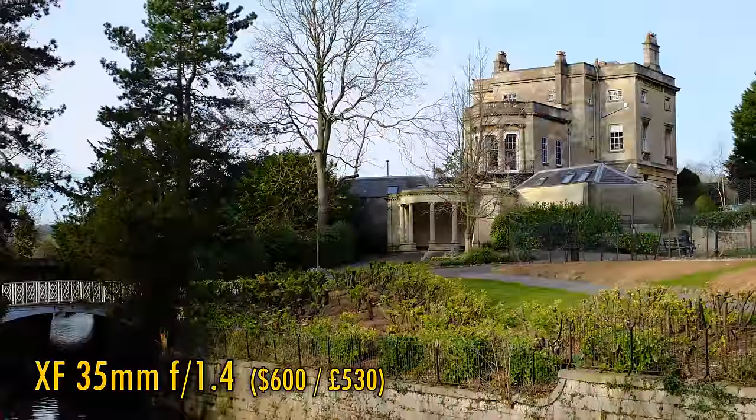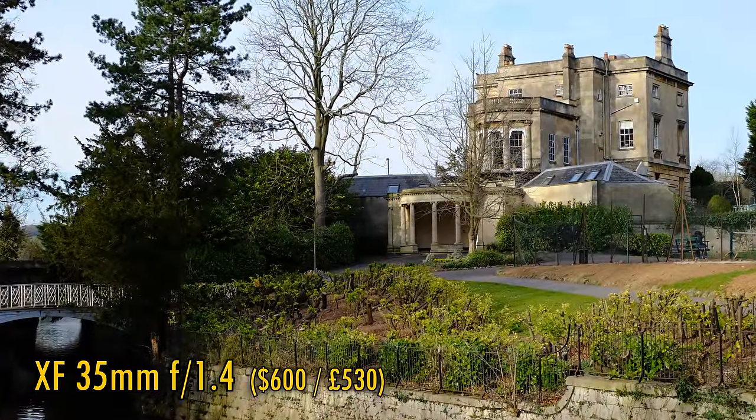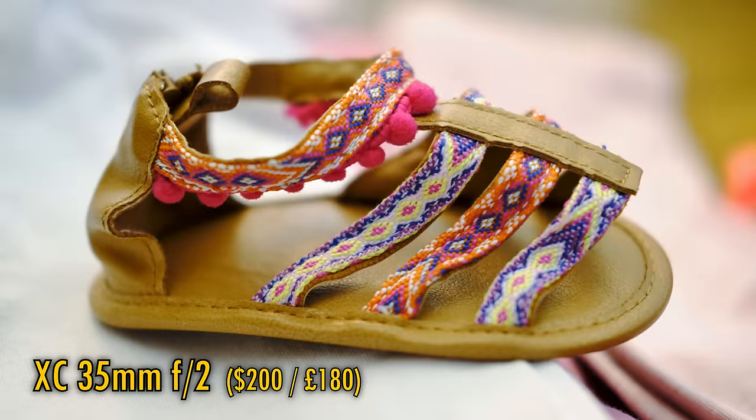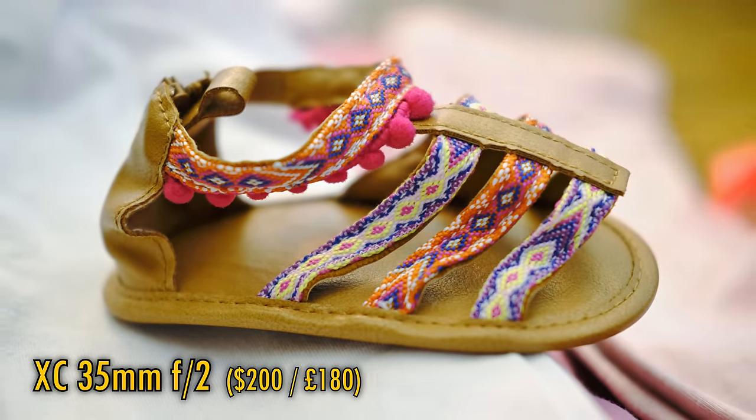By the way, if you want a little more information about each of these lenses, then take a look in the description below for links to my full reviews, and for affiliate links too if you want to buy one, which goes towards supporting this channel — thanks in advance.